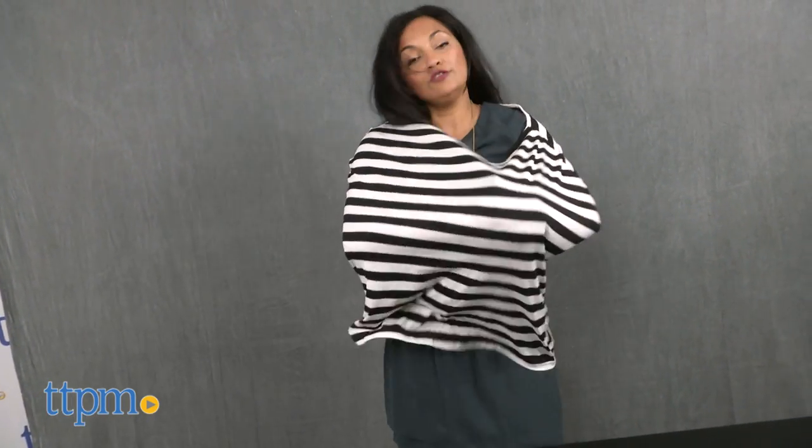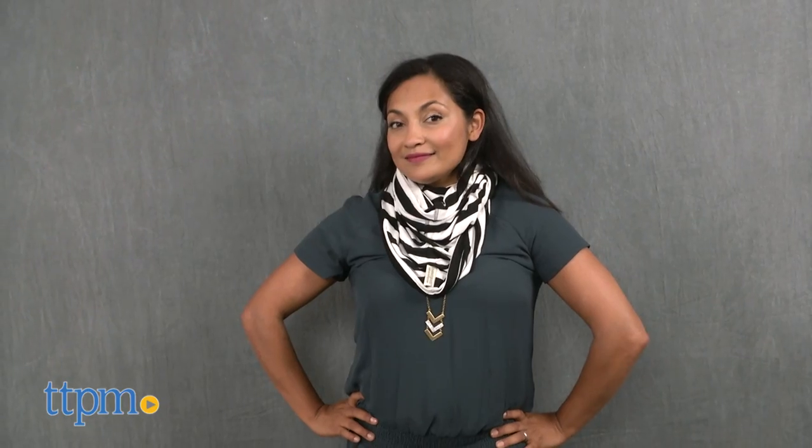This is a super soft nursing cover with four uses. This four-in-one cover acts as a nursing cover, car seat cover, infinity scarf, and cart cover.